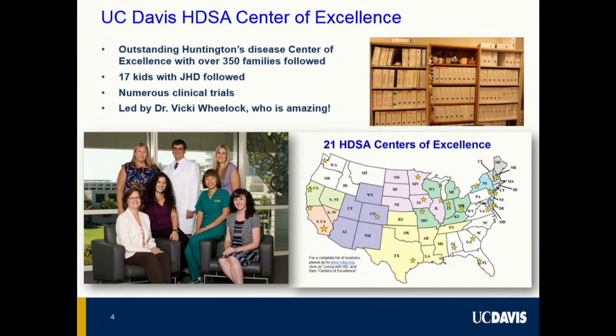This is our clinical team, and Dr. Vicki Wheelock runs the Movement Disorders Clinic. They follow over 350 families with Huntington's disease and currently 17 children with juvenile Huntington's disease, which is an incredibly heartbreaking form that kills kids, unfortunately.